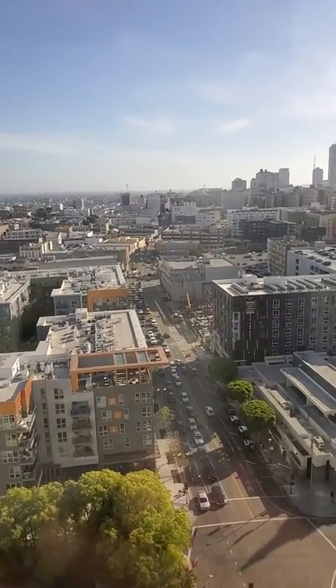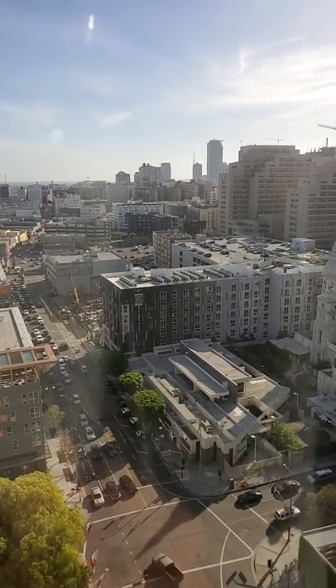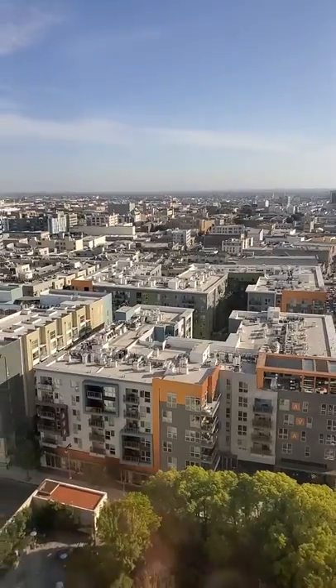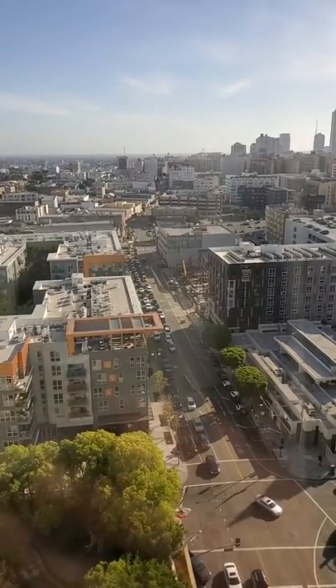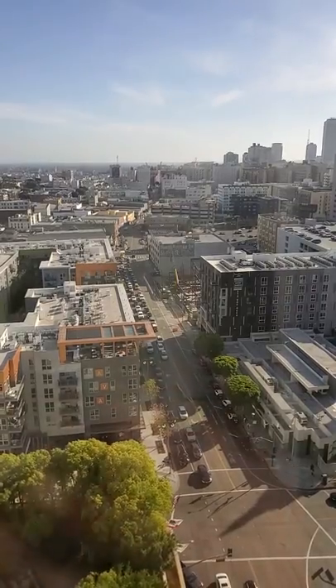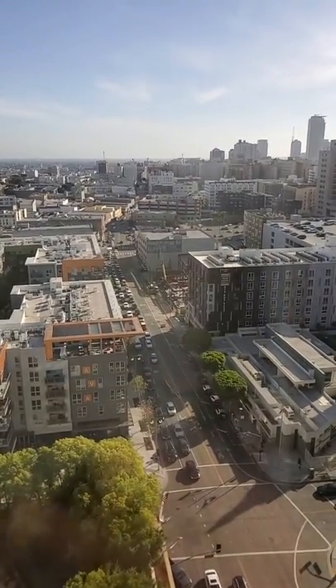I wanted to give you guys a little peek of this room. Again, it's Doubletree by Hilton in downtown Los Angeles, California. I believe they call it the Grand Suite, which is comparable to a presidential suite in most hotels. It is suite number 2016.